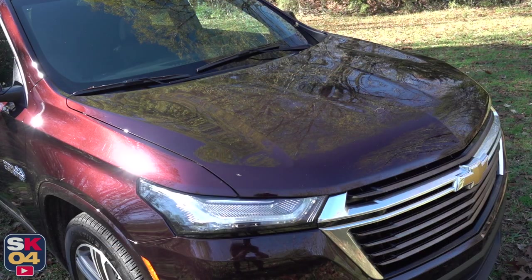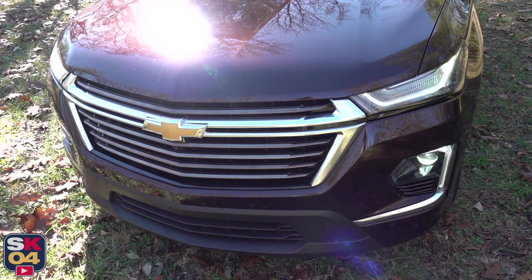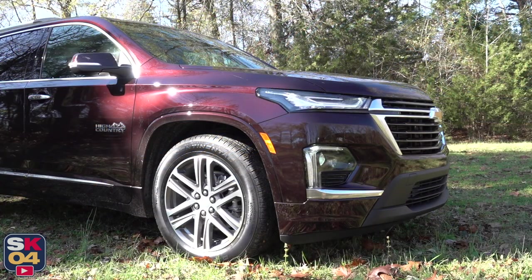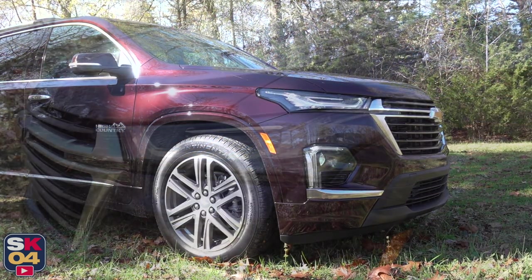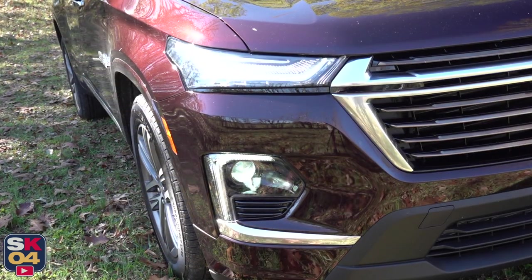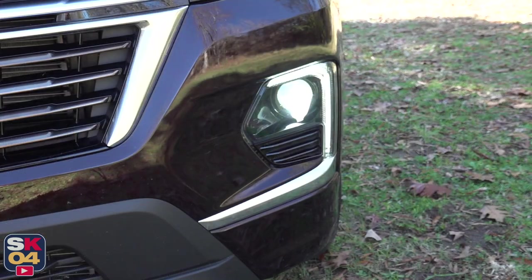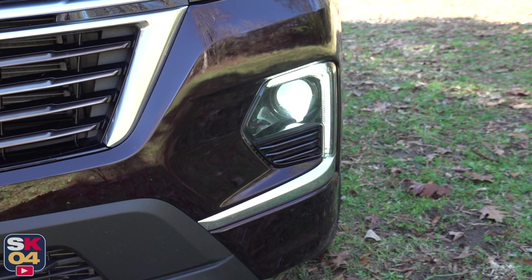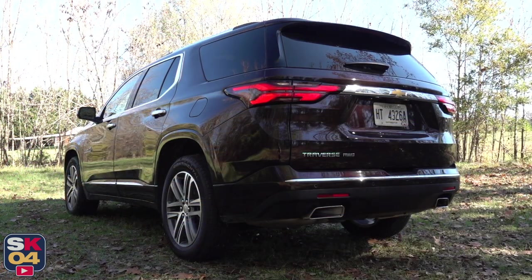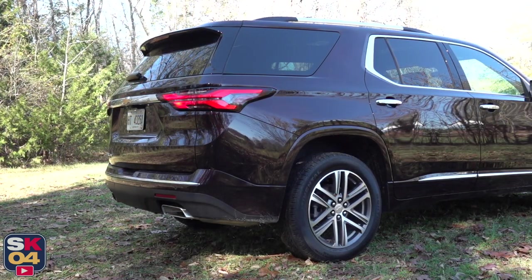If you're in the market for a three-row crossover, you'll have your work cut out for you as there are a lot of options out there. The Traverse offers a larger footprint than some of its competitors, which enables it to offer best-in-class cargo space. It most directly competes against the Kia Telluride, Hyundai Palisade, Ford Explorer, Subaru Ascent, Honda Pilot, Toyota Highlander, and the GMC Acadia, the latter of which shares the same platform as the Traverse.